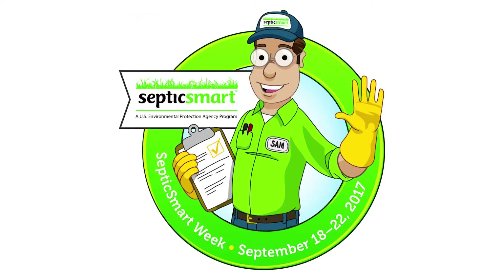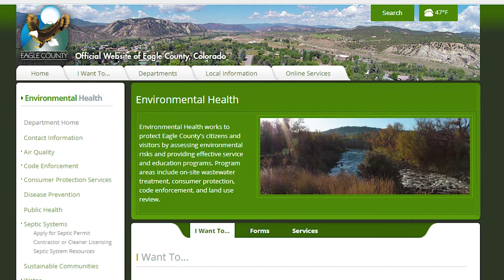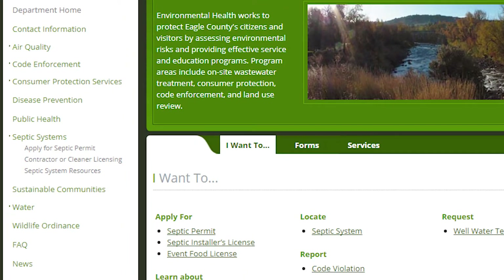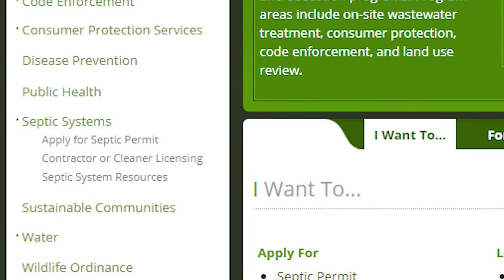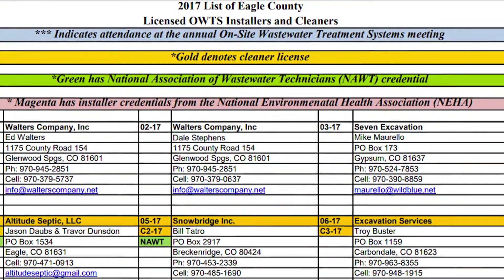A homeowner with an on-site wastewater treatment system has many resources available to them. The best place a homeowner can go is to simply contact their local environmental health department, typically of the county they live in. By having a conversation with a local county health official, they can more than likely access records showing what they have on their site. A local environmental health official will also be able to get them in contact with a qualified service provider — whether it be a pumper or an engineer — and they can find out all they need to know about their system and how to properly maintain it.